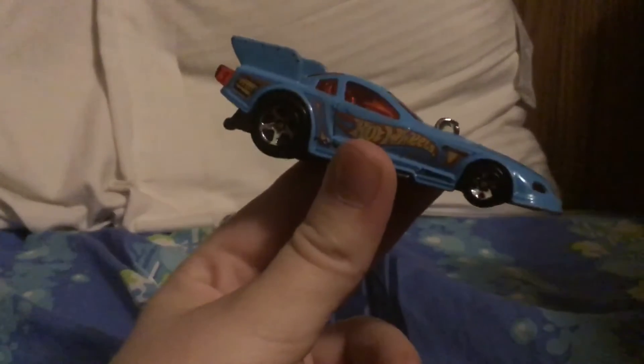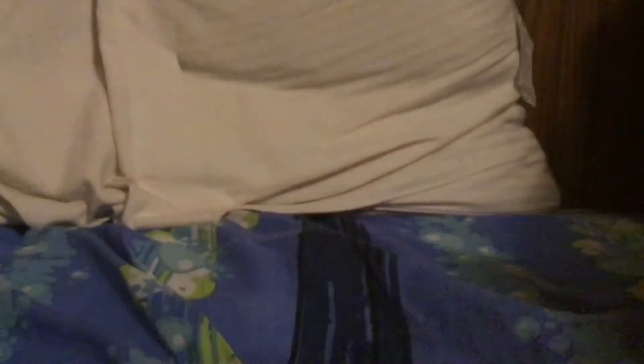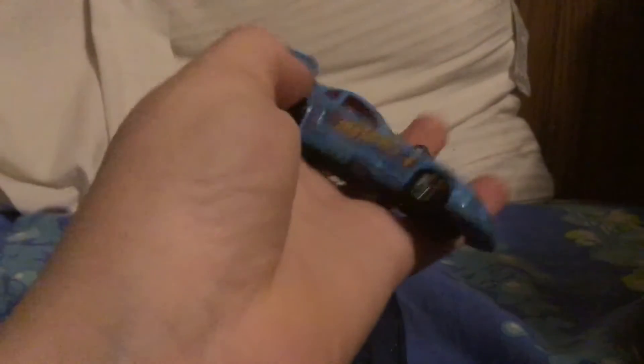Here it is, the Ford Mustang Funny Car. It has a blue paint job, Hot Wheels on the side.